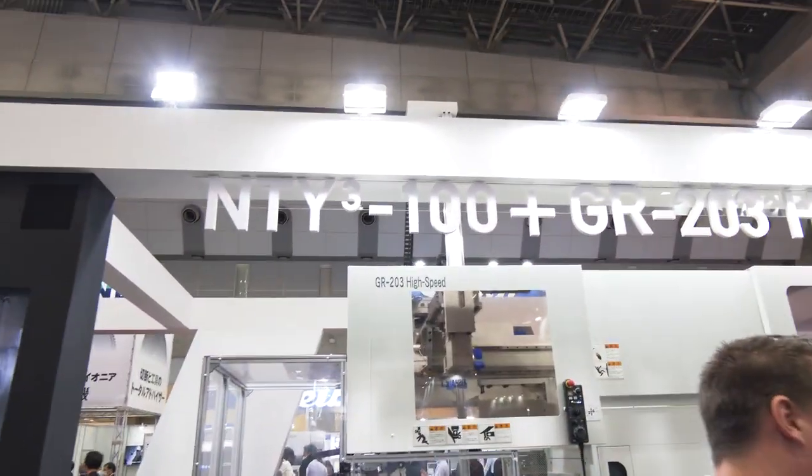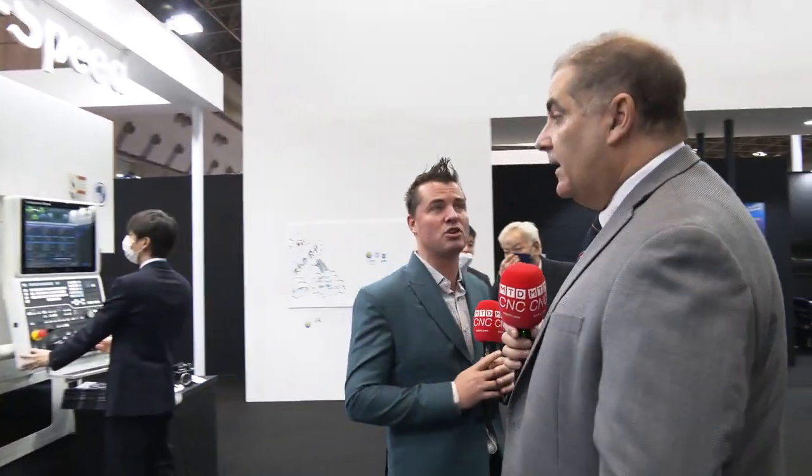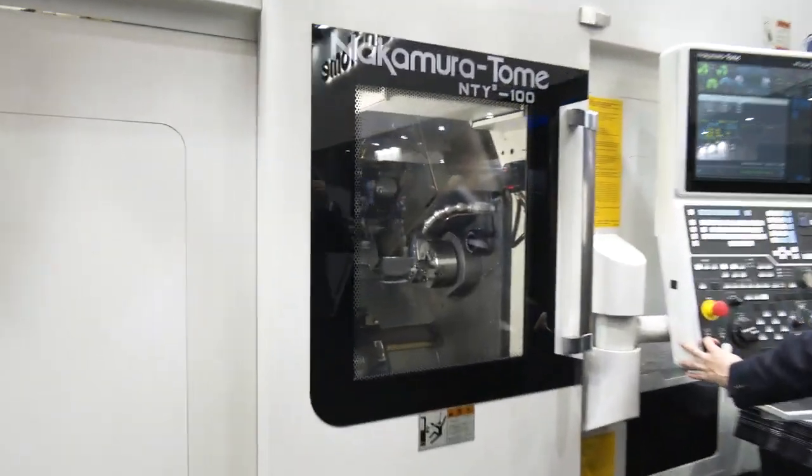Thank you for clarifying that — and it was actually perfect timing for it to spin right as you were talking about it for the audience to see. Now, this is a gantry unit. We're talking about flexibility here — you used that adjective several times. If we look inside the machine, three turrets. You don't always see three turrets. Let's talk about the differences in flexibility and what this machine can offer.